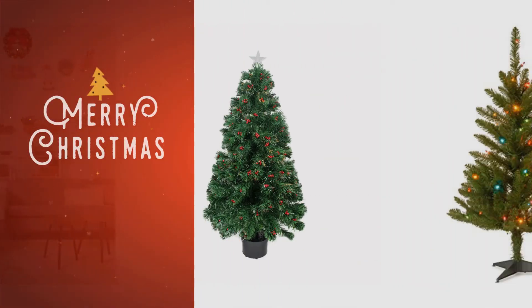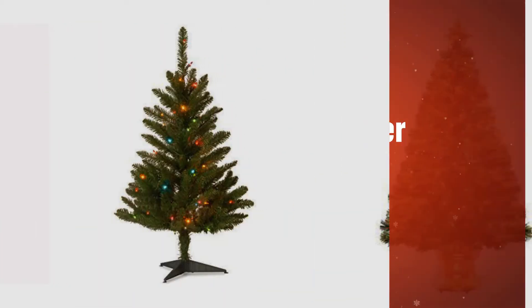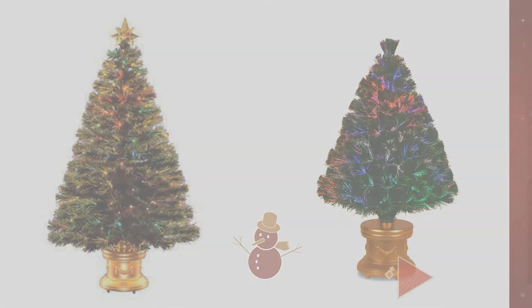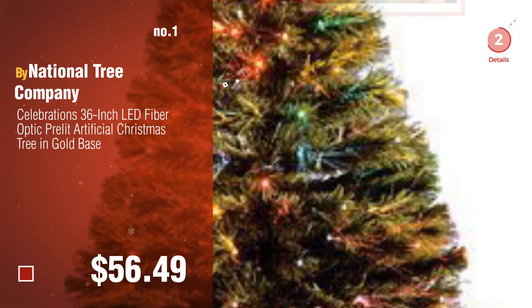If you're looking for a 3FT Fiber Optic Christmas Tree, here's a collection you've got to see. The Christmas Shop's most popular 3FT Fiber Optic Christmas Tree. Number 1, by National Tree Company. Watch this video and choose your favorite.